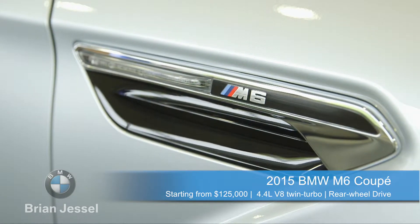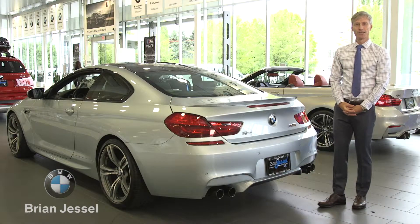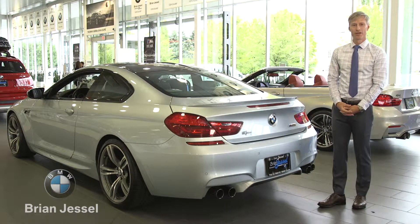For more information on the 2015 M6 or any of the other vehicles in the BMW stable, please feel free to join us down here at 2311 Boundary Road in Vancouver or at BrianJesselBMW.com.